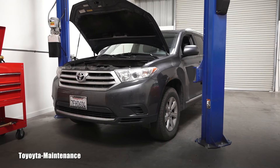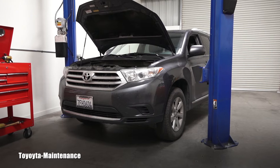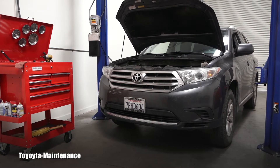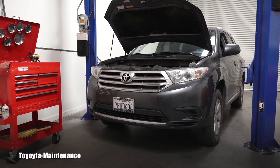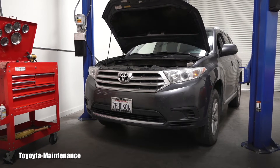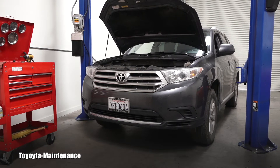Hello friend! Welcome back to the Toyota Maintenance YouTube channel. I have in the shop this beautiful 2013 Toyota Highlander Limited. It's a four-wheel-drive vehicle and I'm performing a bunch of inspections. Let's go together in this video really quickly and see how to check brake fluid.